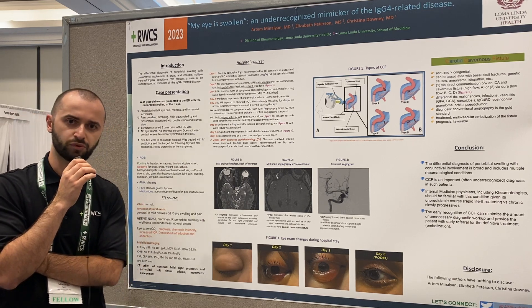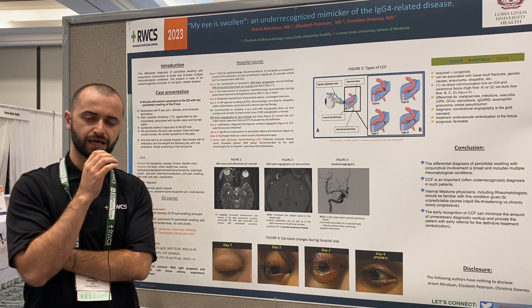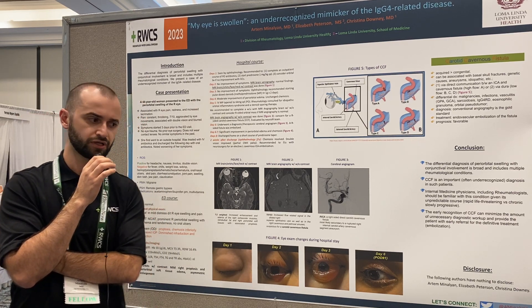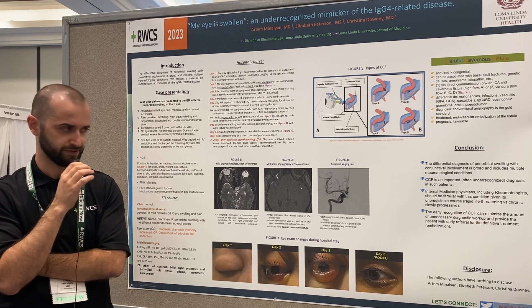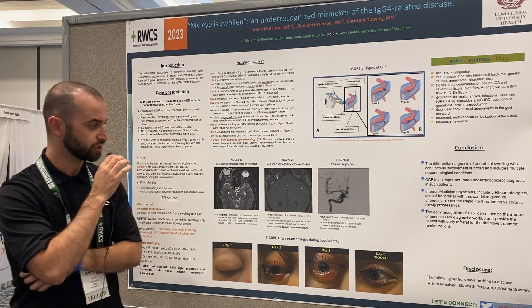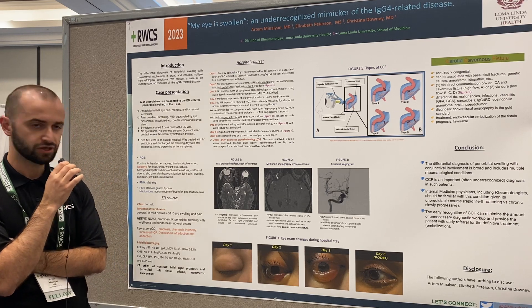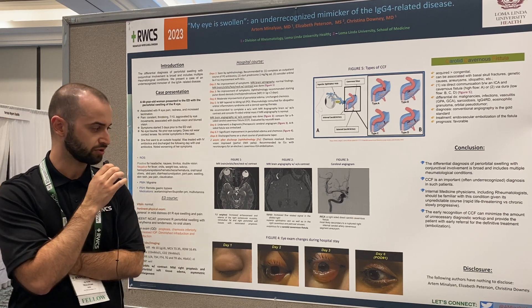Once we were consulted, we wanted to proceed with MRI angiography, and we said that if that comes back unremarkable, we would proceed with biopsy. MRI angiography showed increased flow in the right superior ophthalmic vein, and radiologists suggested that could be due to carotid cavernous fistula.